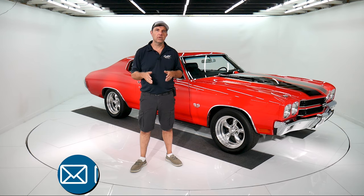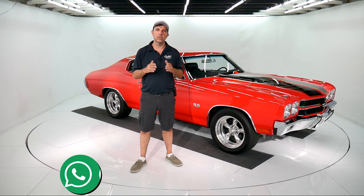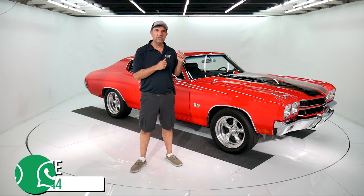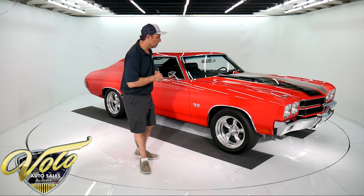We can arrange shipping, financing, and answer questions — however we can help you. I have a team of people here that's willing to do that, so we can get you behind the wheel of a car like this. It's easy. So let's take this one for a spin.